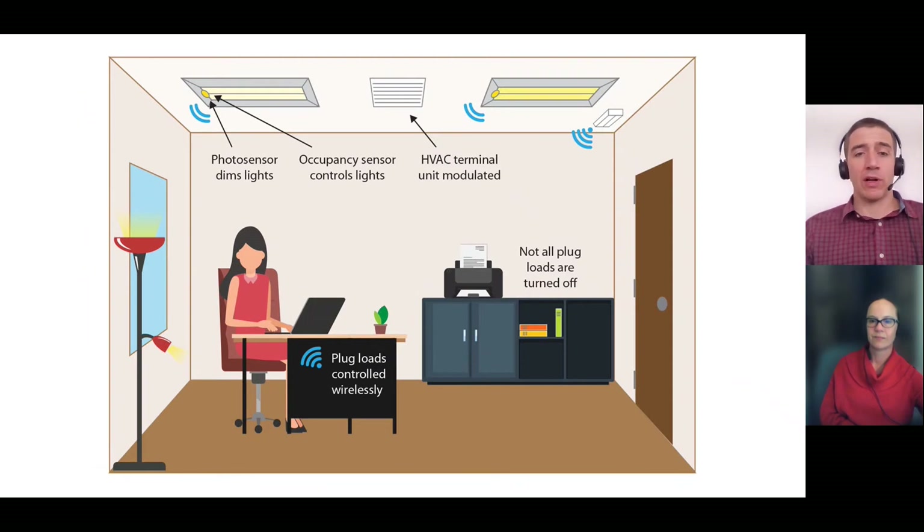Once we have a very granular occupancy sensor network — which, given that this is part of a lighting fixture, will cover the entire building at roughly every eight feet — we can begin to control everything from plug loads at individual workstations to common area plug loads to the HVAC terminal units within each zone, on a zone-by-zone basis. This unlocks a lot of additional energy savings in other systems and creates a much more holistic retrofit that leaves far less energy savings stranded in the building.